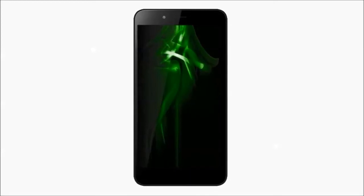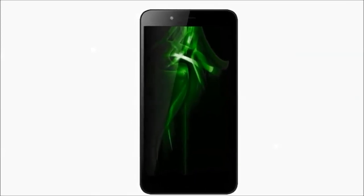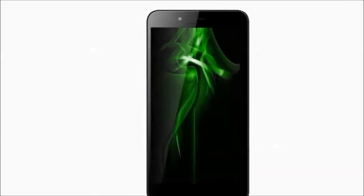Sensors on the phone include proximity sensor, accelerometer, ambient light sensor, and gyroscope.